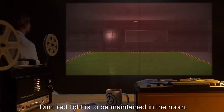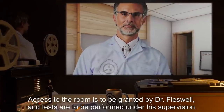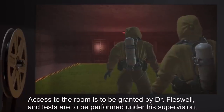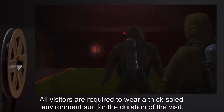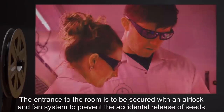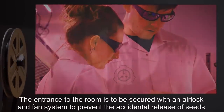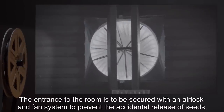Access to the room is to be granted by Dr. Fiswell, and tests are to be performed under his supervision. All visitors are required to wear a thick-soled environment suit for the duration of the visit. The entrance to the room is to be secured with an airlock and fan system, to prevent the accidental release of seeds.